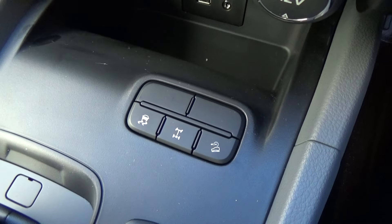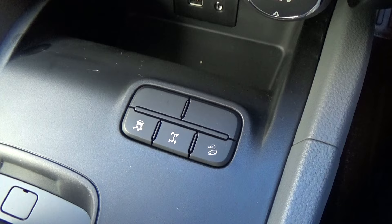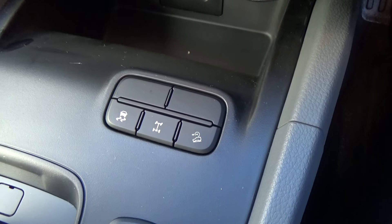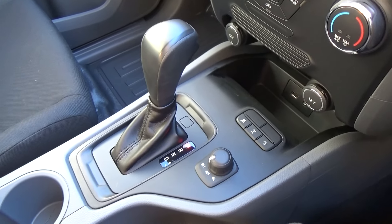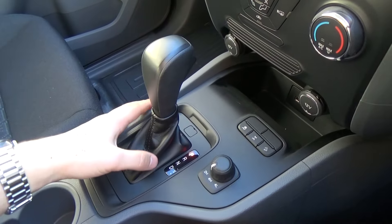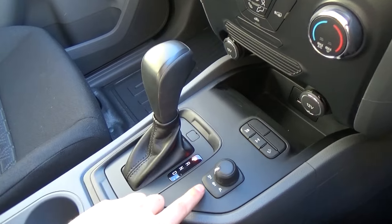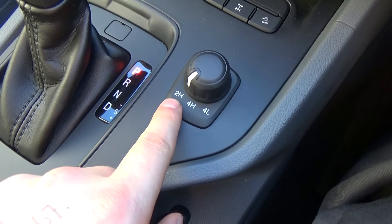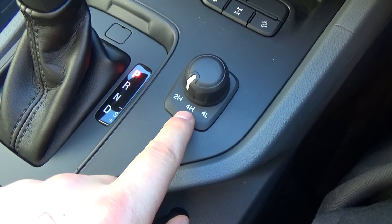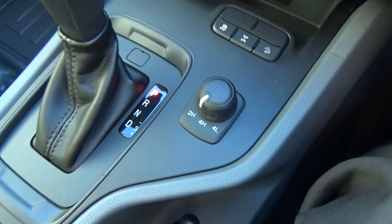Here we have traction control on the left, going to the right: traction control, factory rear diff lock, and hill descent control, which are of course very handy features of the Ranger. It's a six-speed automatic and does have a performance select shift mode. We also have four-wheel drive shift on the fly, so we can go between two high and four high up to speeds of 120 kilometres an hour.